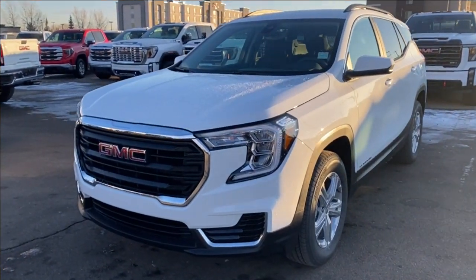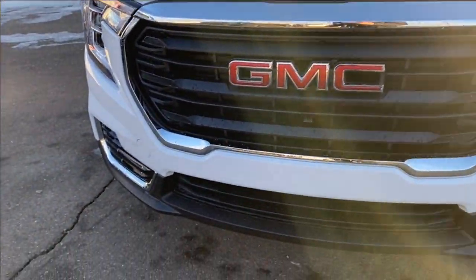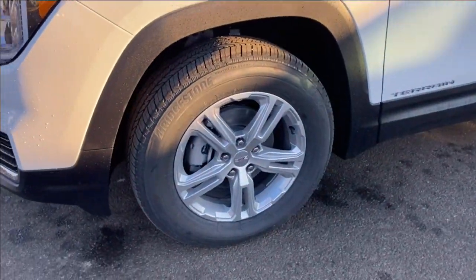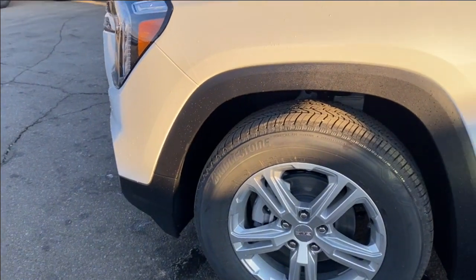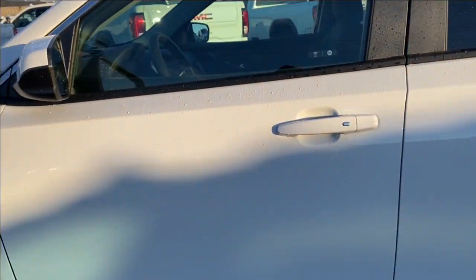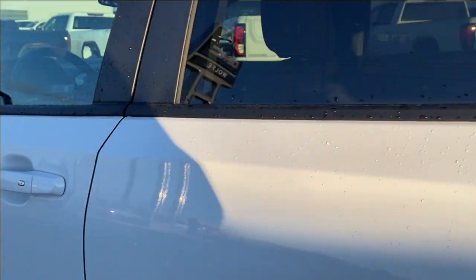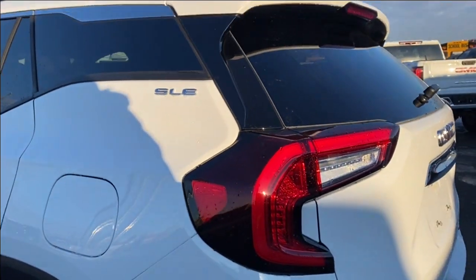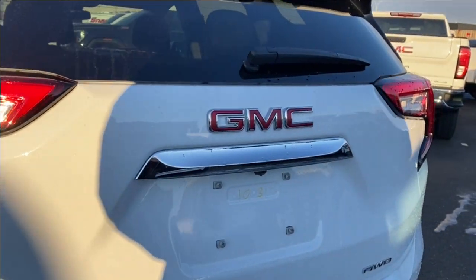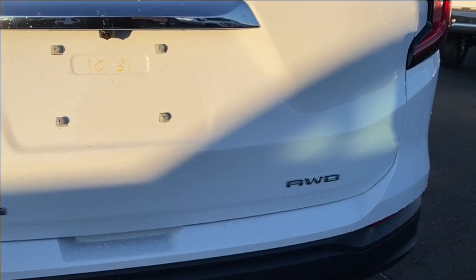Moving on, let's take a look at the exterior. You have the Summit white paint, a red GMC emblem on a black grille, and black accents along the bottom of the front bumper. LED headlamps and aluminum wheels with GMC center caps. You have black trim around the front wheel well, down the bottom of the side of the vehicle, and around the rear wheel well. Paint matched mirror caps with paint matched door handles with keyless entry at the front and back doors. Chrome SLE nameplate on the side next to the lift gate, and on the lift gate itself you have your red GMC emblem in the center as well as the chrome Terrain and all-wheel drive nameplates at each corner.